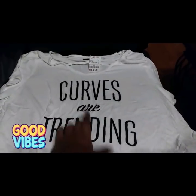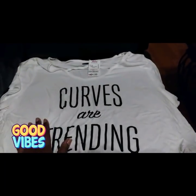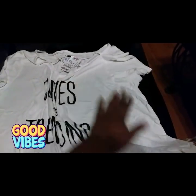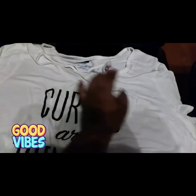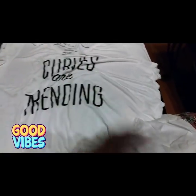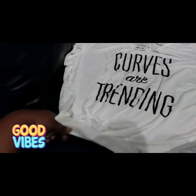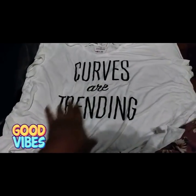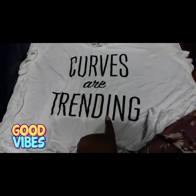This next shirt — I really love the quote 'curves are trending,' and I really think that is happening right now. We have curvy girls and slim thick girls, and curves are trending. I paid $4.99 for this. It was originally for my mom, but it's a bit too big for me, so I'm going to wear it with some tights and knot the ends to tighten it up.